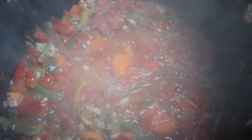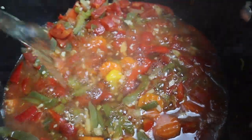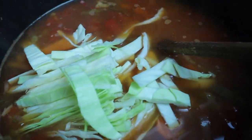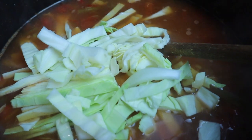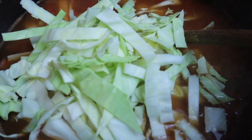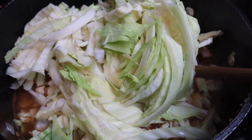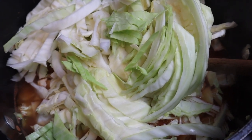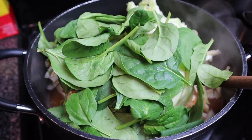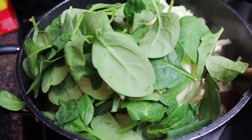Bring the mixture up to a boil and add in two cartons of veggie broth. Now for the star ingredient — one head of cabbage, chopped into shreds or bite-size pieces. Add that in along with some spinach if you have it on hand. You don't have to add the spinach, but it's your world.